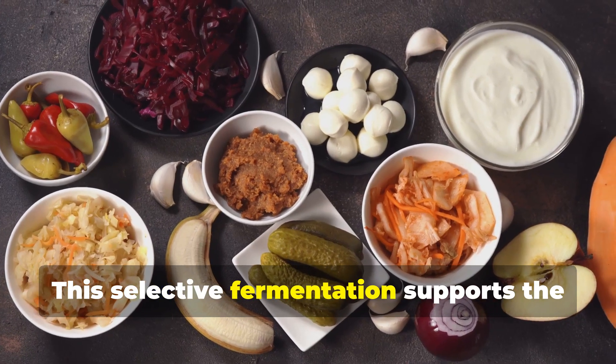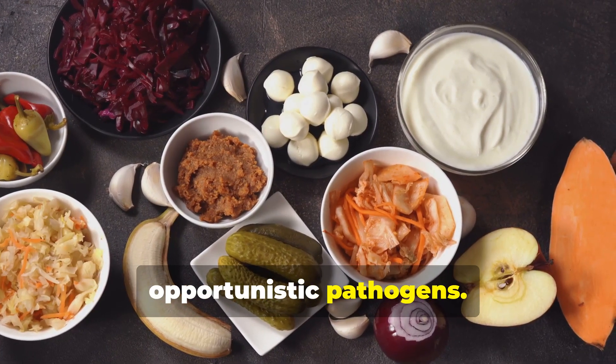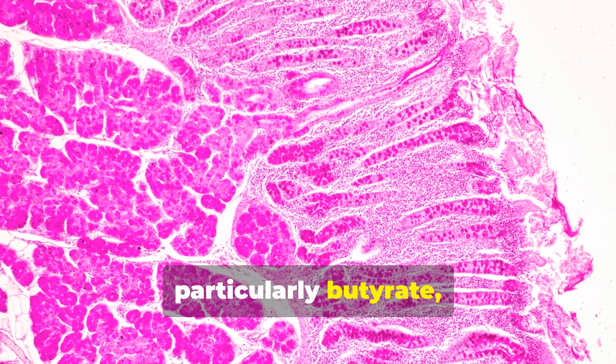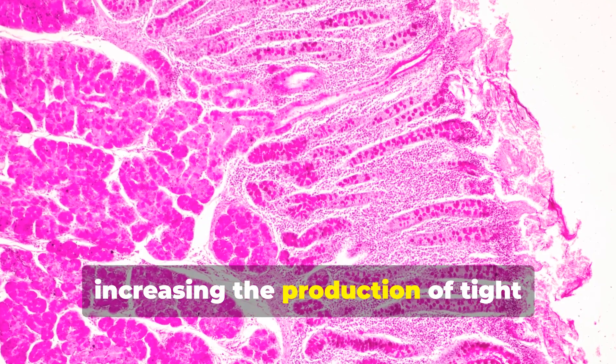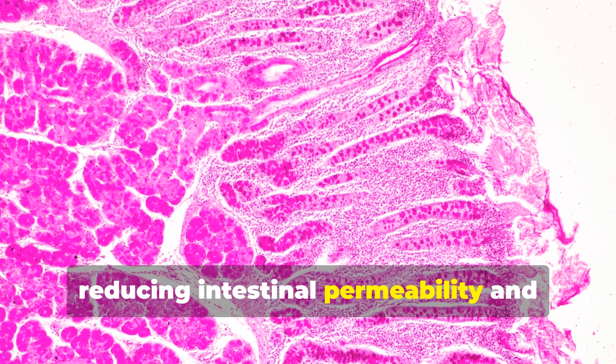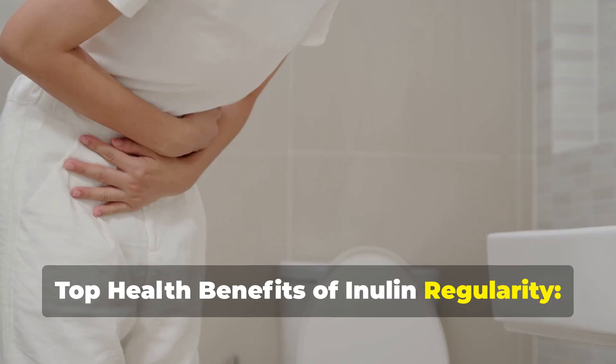This selective fermentation supports the growth of probiotics and limits opportunistic pathogens. SCFAs, particularly butyrate, strengthen the intestinal barrier by increasing the production of tight junction proteins, reducing intestinal permeability and lowering inflammation.